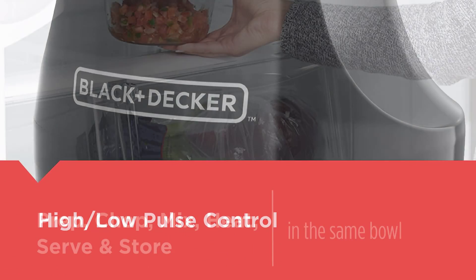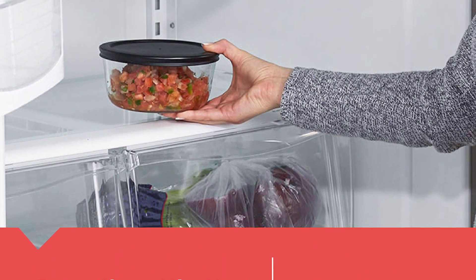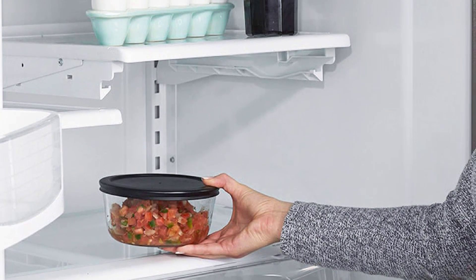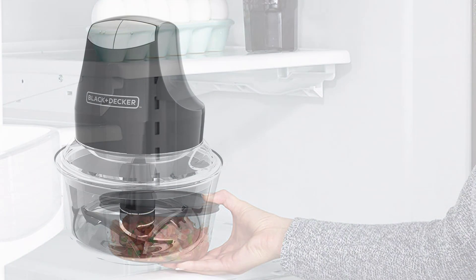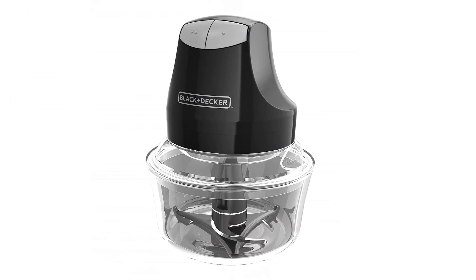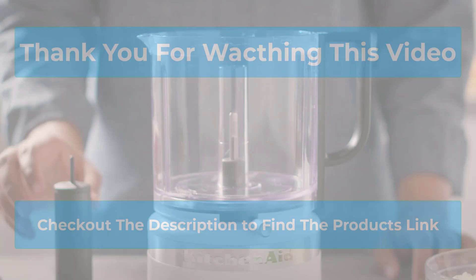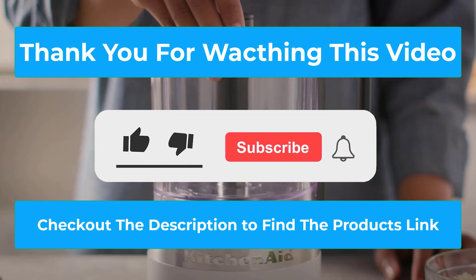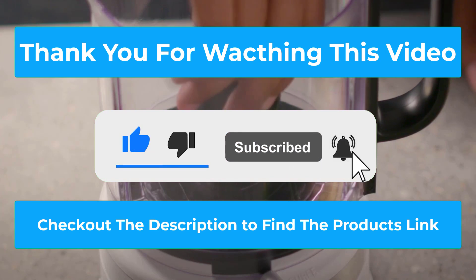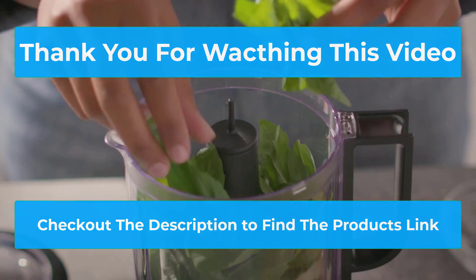This food chopper has a 150-watt motor, and though that is slightly on the underpowered side, it is more than enough to handle most food prep tasks, though you may want to skip using it to mix dough. Our favorite feature for the BLACK+DECKER EHC3002B was the inclusion of a second interchangeable glass prep bowl and two lids. The design allows the bowl to be used for storage after you've finished prepping. Thank you for watching — if you found this helpful, please subscribe, press the bell icon, comment below, and check the description for product links.